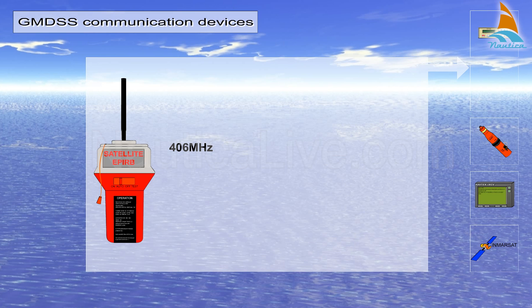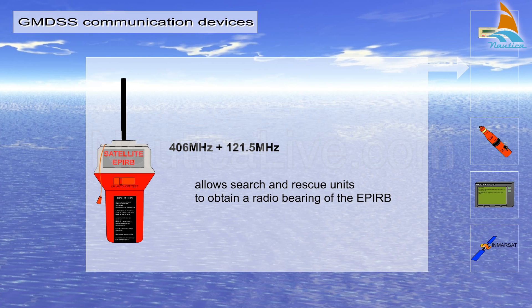Most 406 MHz EPERBs also transmit a signal on the 121.5 MHz frequency, which allows search and rescue units to obtain a radio bearing of the EPERB.